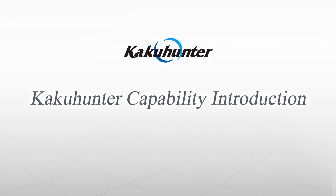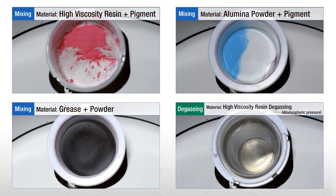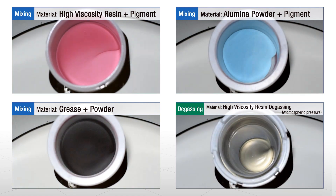Now let's take a look at KakuHunter's processing capabilities. As they are pushed against the inner wall of the container by the centrifugal force of the revolution, materials are mixed gradually from the bottom upwards. This also enables maximum removal of bubbles.